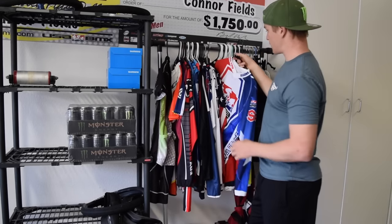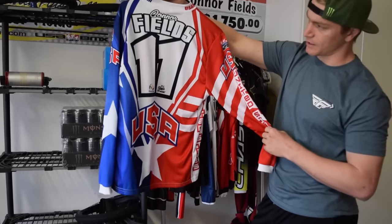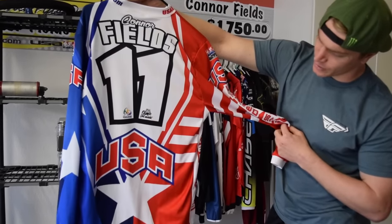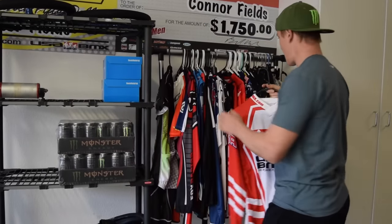This is a unique one — USA BMX made this one up and they gave it to a bunch of people at the Grands. It was like a congratulatory Connor Fields Olympic camp jersey. Haven't worn it, but cool to have.